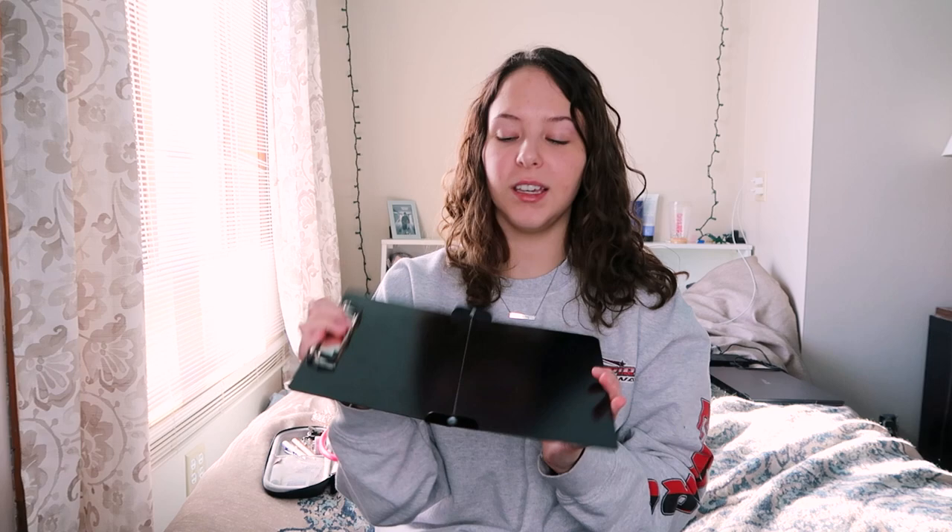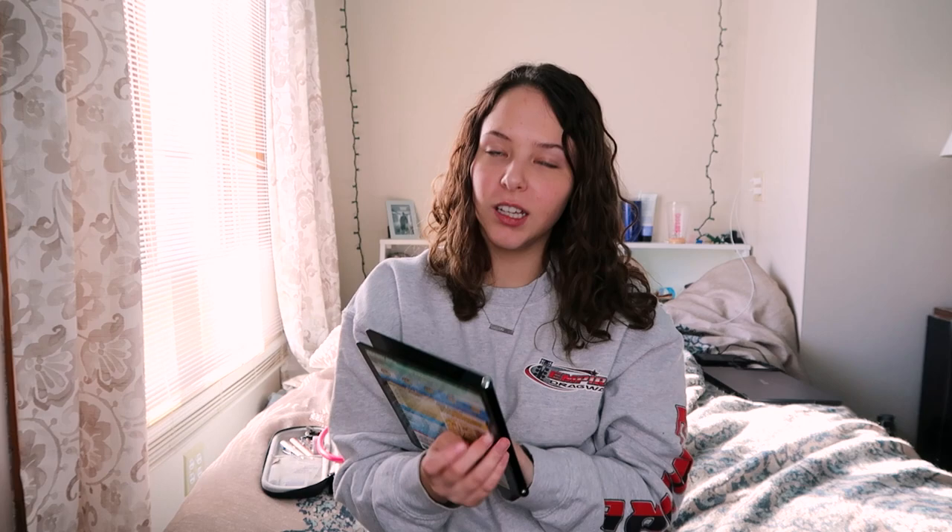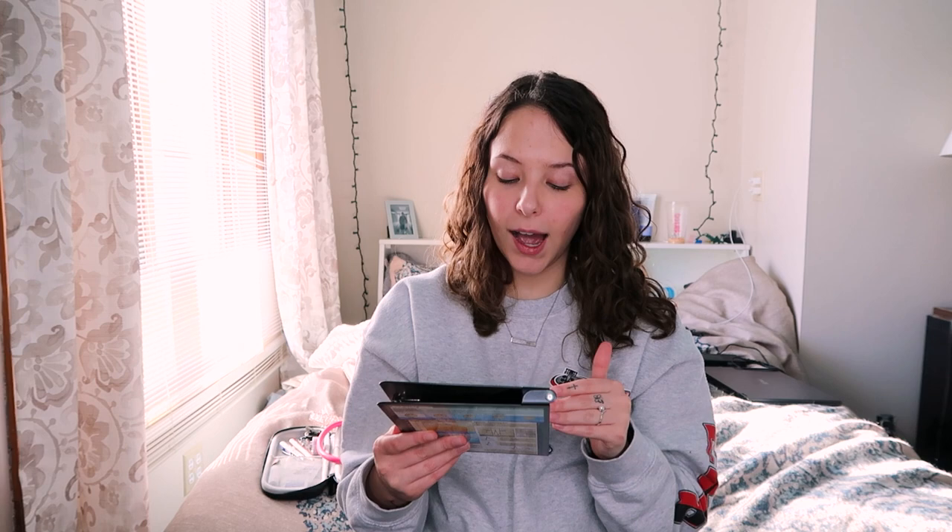The next thing I want to talk about, also from Amazon, is this foldable clipboard. It comes in many colors, but the thing I really like about it is all the little cheat clinical sheets inside — pain scale, ABGs, IV gauges. It's really helpful to have for a quick reminder while caring for a patient. It also eliminates the need for a folder at clinical, which is nice because it's smaller and programs usually don't like when you have a lot to bring. Even if you don't carry it around, it's great to look at while documenting.